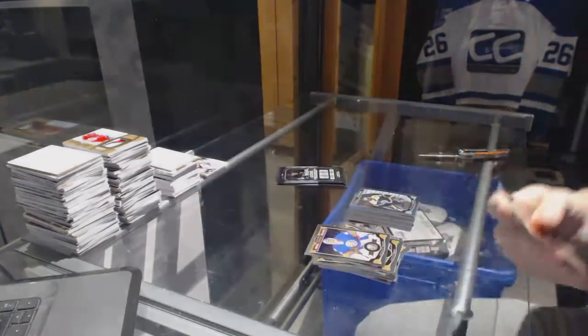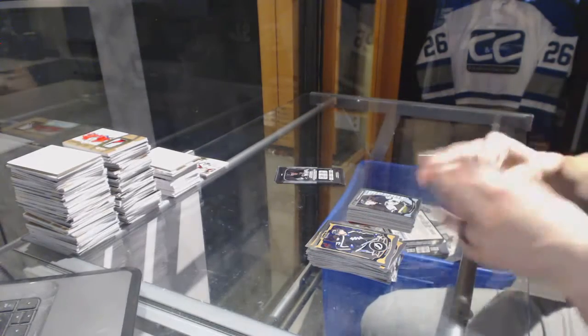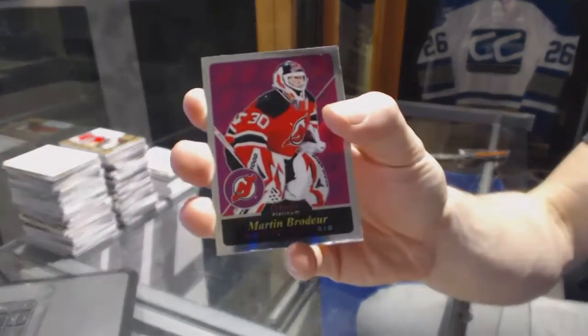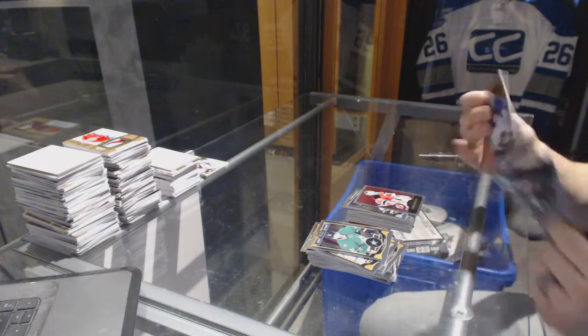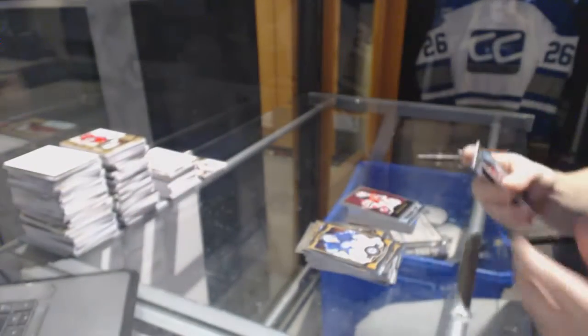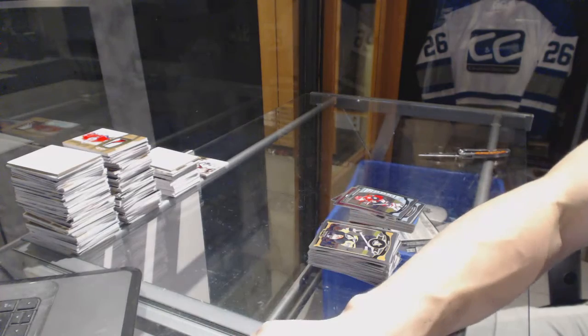Retro Bobby Ryan and a marquee rookie Sergey Plotnikov. Retro Martin Brodeur. We've got a retro Philip Forsberg and a marquee rookie Max Domi. So there we go.